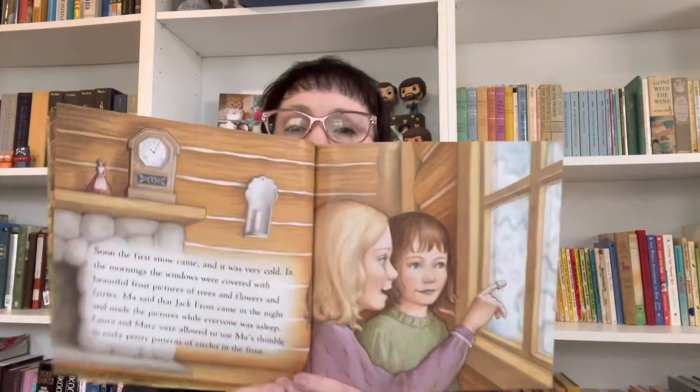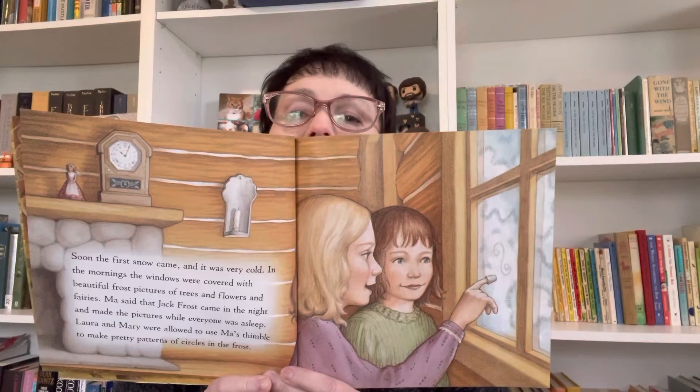Soon the first snow came and it was very cold. In the mornings, the windows were covered with beautiful frost pictures of flowers and trees and fairies. Ma said Jack Frost had come in the night and made the pictures while everyone was asleep. Laura and Mary were allowed to use Ma's thimble to make pretty patterns of circles in the frost. It does look cozy.